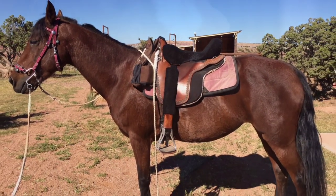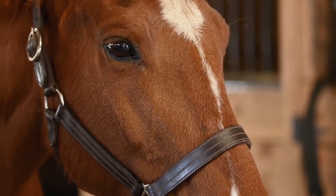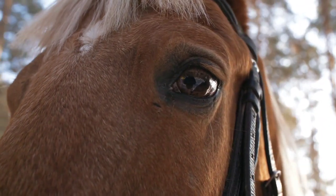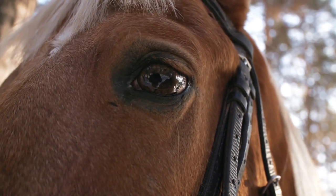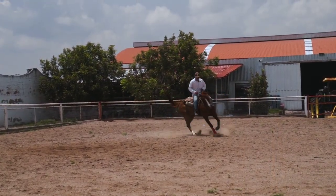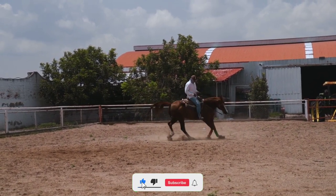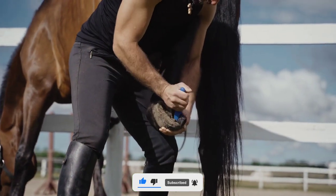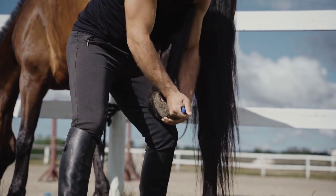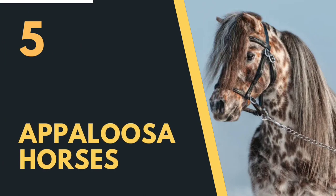Morgan horses are known for their versatility, excelling in both English and western riding — suitable for pleasure riding, dressage, jumping, eventing, driving, and even working cattle. Their balanced and smooth gaits contribute to success across multiple disciplines. They are renowned for their kind and intelligent temperament, often described as willing, people-oriented, and eager to please. They form strong bonds with their owners and are known for their loyalty and reliability, earning numerous championships in saddle seat, driving, and carriage competitions.